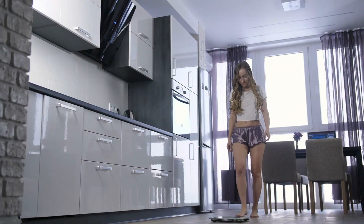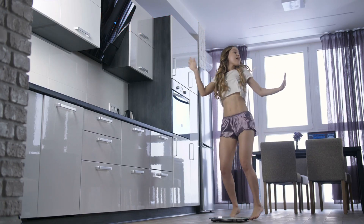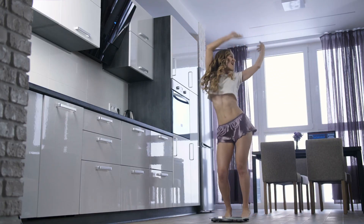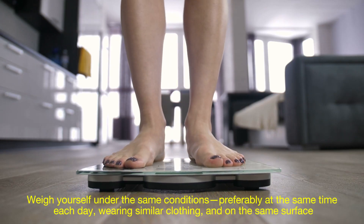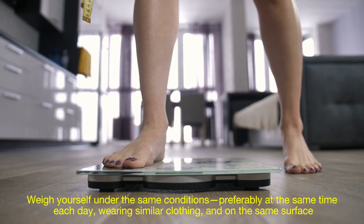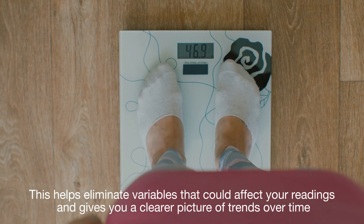Here's a tip: when it comes to tracking your weight, consistency is more important than absolute accuracy. If your scale is consistently off by a pound, that's okay, as long as it's reliable in tracking changes over time. Weigh yourself under the same conditions — preferably at the same time each day, wearing similar clothing and on the same surface. This helps eliminate variables that could affect your readings and gives you a clearer picture of trends over time.